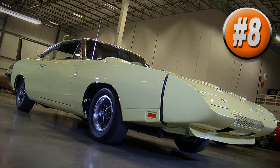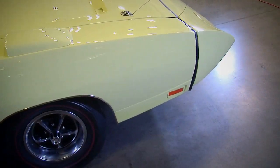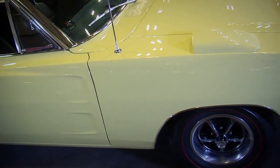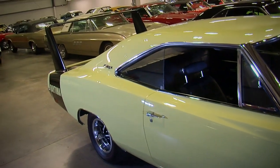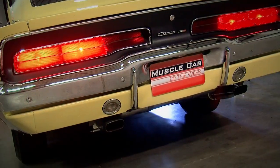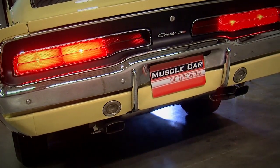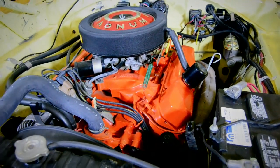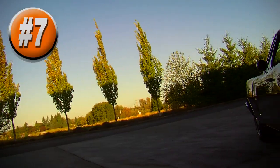We've got another Dodge in the number 8 position — a 1969 Dodge Daytona featured back in episode number 42. This particular car is finished in yellow with the signature Daytona elements: the nose cone and the high wing in the back. It's powered by a 440 cubic inch plant with a single four-barrel. It's a very popular car, and you'll find that in episode number 42.